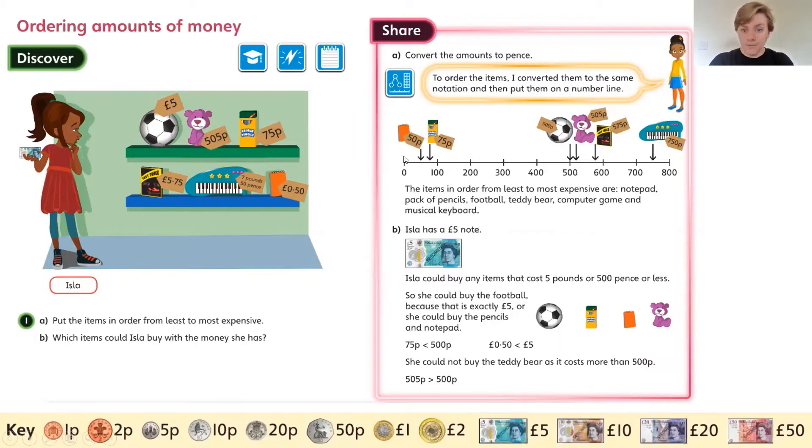Then, what this young lady has done is she's put them on a number line. She's decided that the least expensive was the notebook with 50 pence, then it would be the colouring pencils for 75 pence, and then we go a long way up to the football.